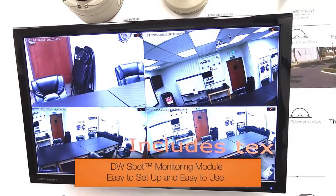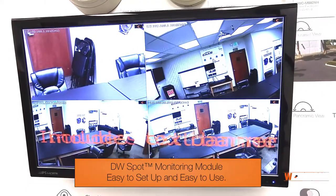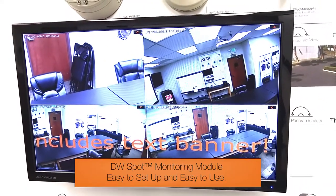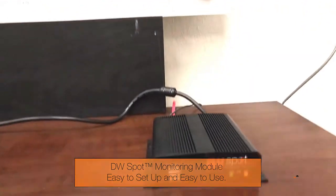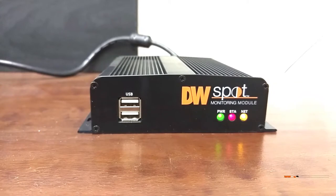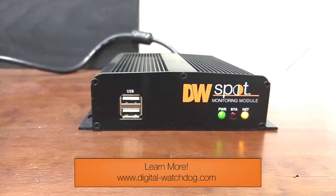With there being a growing demand both in healthcare and in retail to show a public monitor, this is a product that you just may want to consider. As always, you can find out more at www.digital-watchdog.com.